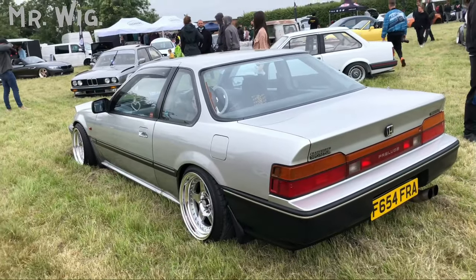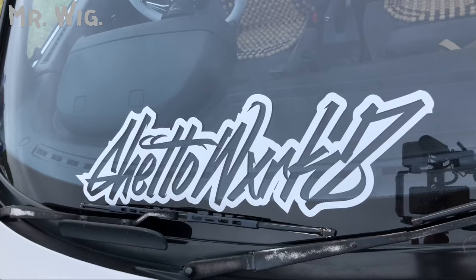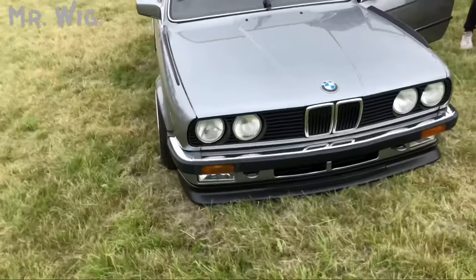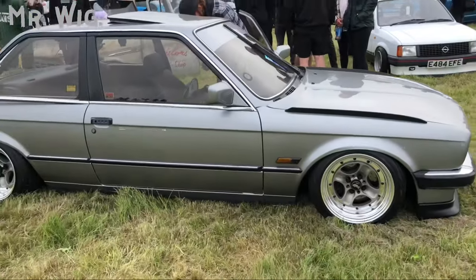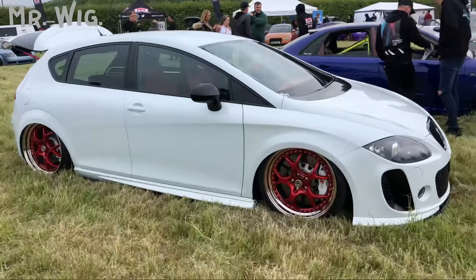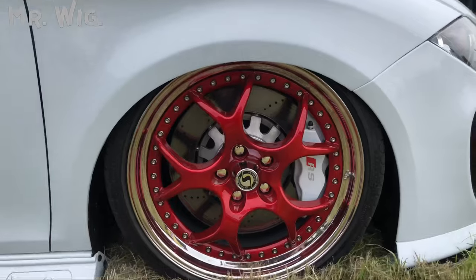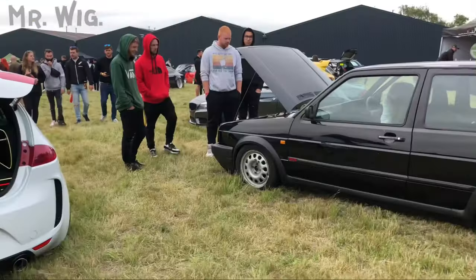Look at this Honda Prelude — beautiful — you put a different set of wheels and there you go. He's got a hard steering wheel. BMW 3 Series — really cool car, beautiful, on air ride with nice small tiny wheels. This Seat Leon — beautiful, love this car. Oh my goodness, look at the size of those brakes — huge! It's on air ride as well.